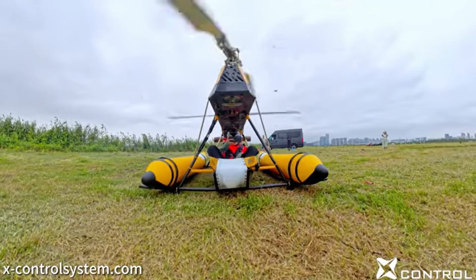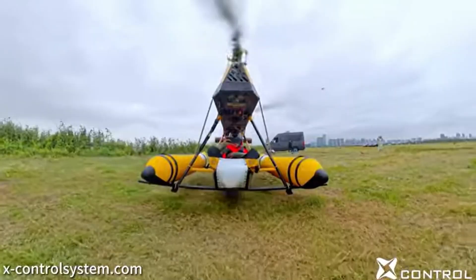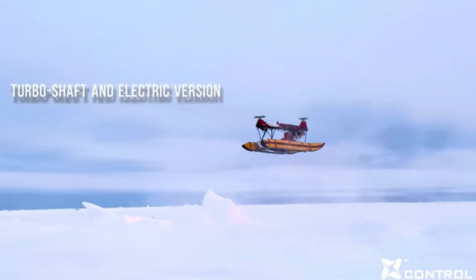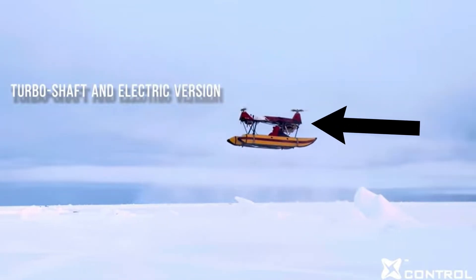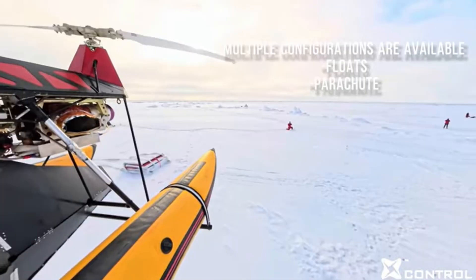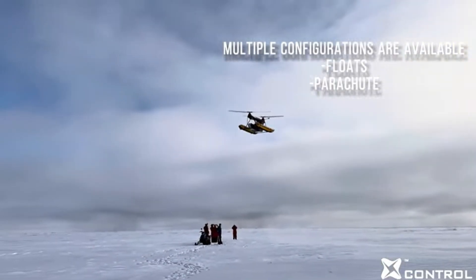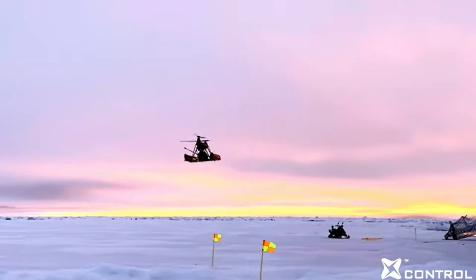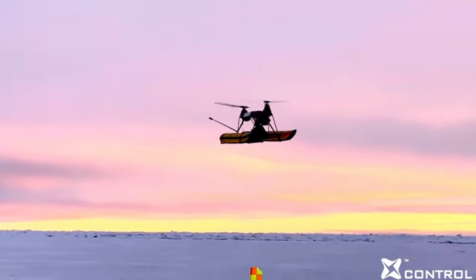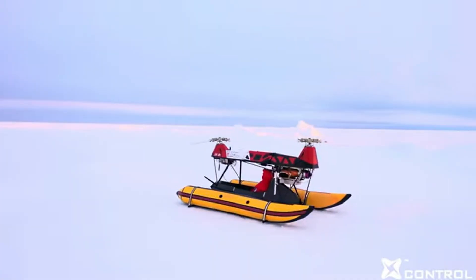As for the control system, the aircraft is fly-by-wire, operated through a touchscreen tablet interface. The current turboshaft engine is mounted directly behind the pilot, meaning noise protection is essential. Interestingly, most public demonstration videos have no recorded audio, making it unclear how loud the aircraft truly is. The company has mentioned that an electric version is in development, which will reduce both the noise and operating cost.